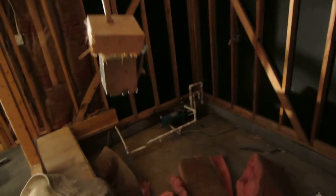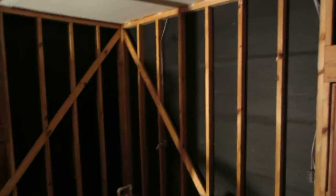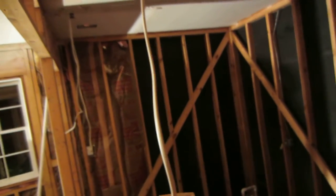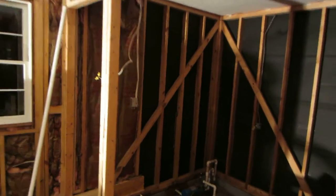This is going to be the master bathroom area. We're going to have to build the floor up here and take out that pump over there. But again, you can see this has all been cleaned out, and the wall that was here and the cabinet have been removed.